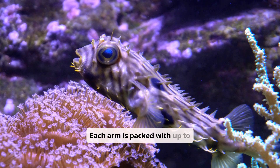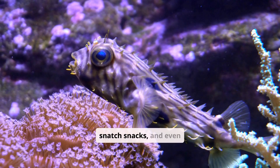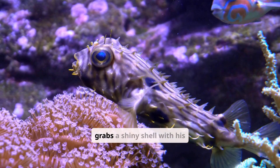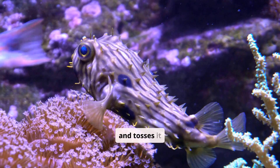Each arm is packed with up to 240 tiny suckers — think super strong suction cups. They stick to rocks, snatch snacks, and even give high fives to my fishy friends. Ollie grabs a shiny shell with his suckers and playfully tosses it to a giggling seahorse, who catches it and tosses it back.